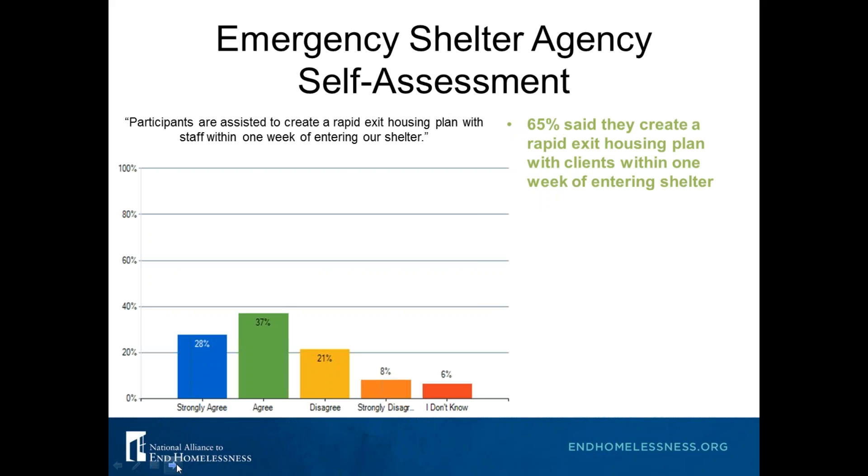Here's another result from your shelter self-assessments: 65% of you said that within one week you're creating a rapid exit housing plan with clients. For those of you who don't create a housing plan with clients within one week, how long does it take? No matter what the client's situation, this housing plan should be developed as soon as possible, and shelters should help clients plan for a housing exit as soon as they enter.